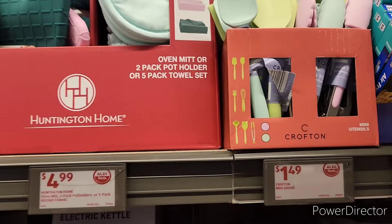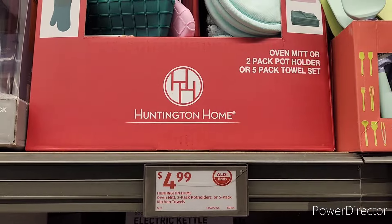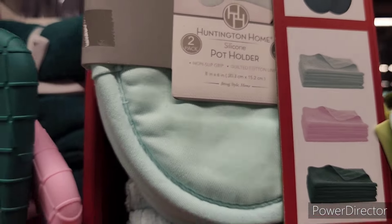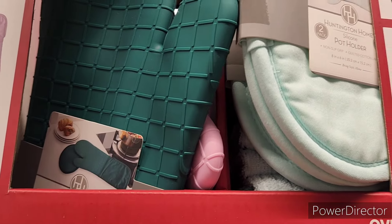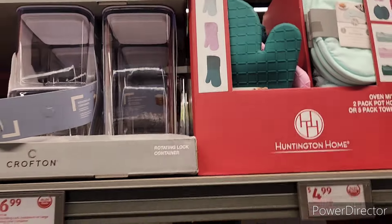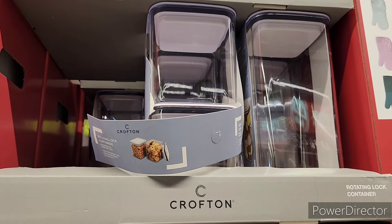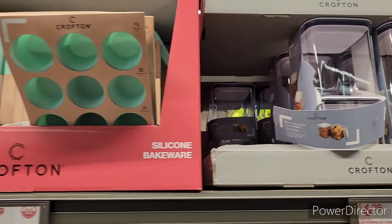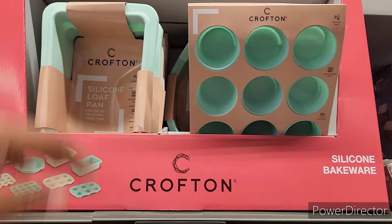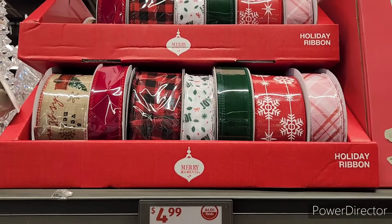They have these mini utensils, and then they have the oven mitt, a two-pack potholder, or five-pack towel set. They also have the rotating lock containers and silicone bakeware — oh, these are neat!